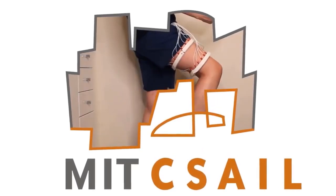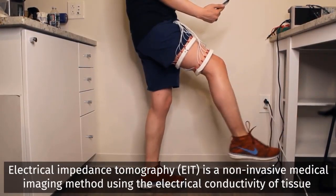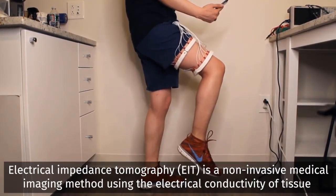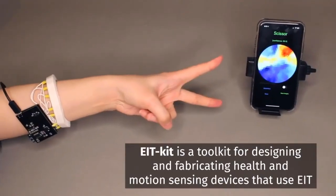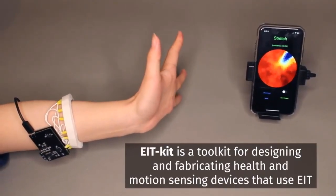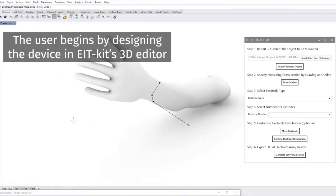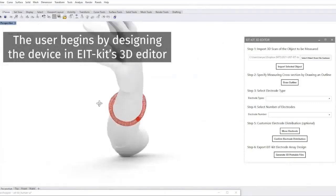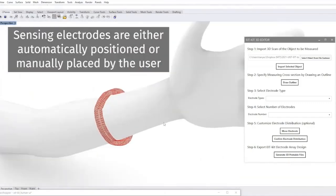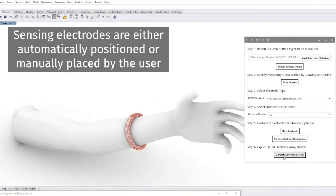One of the problems with wearables is that there are differences from body to body, and it can be a challenge to come up with a solution that's truly one size fits all. That's where MIT's new wearable kit comes in. MIT created an accessible toolkit that uses electrical impedance tomography so that users can integrate it how they see fit. Existing devices can also only sense motion, limiting users to understanding only how they change positions over time, but EIT kit can sense actual muscle activity.